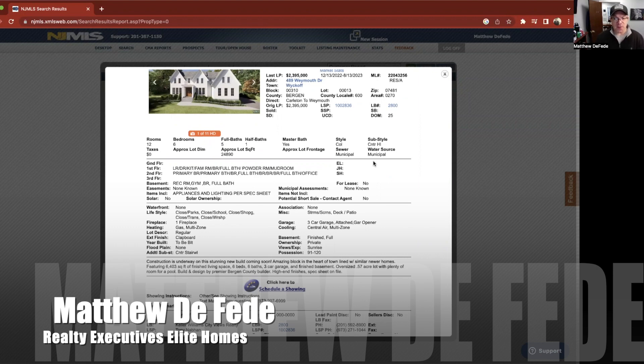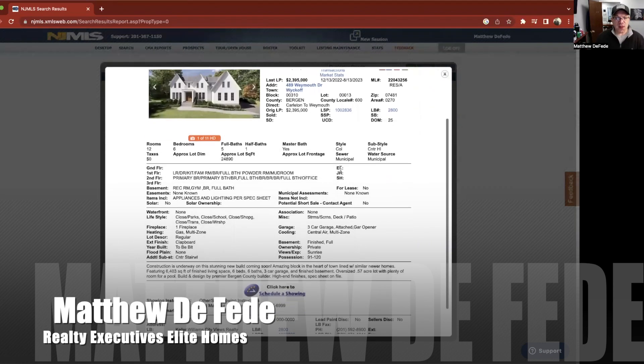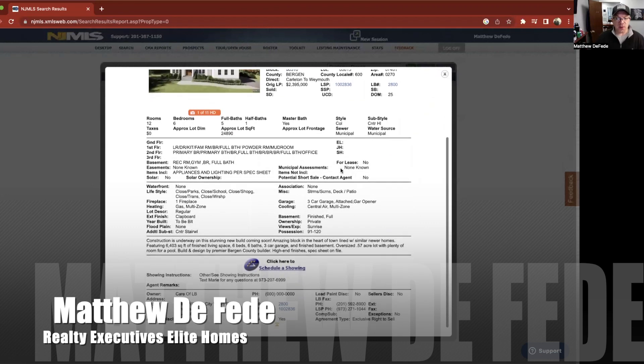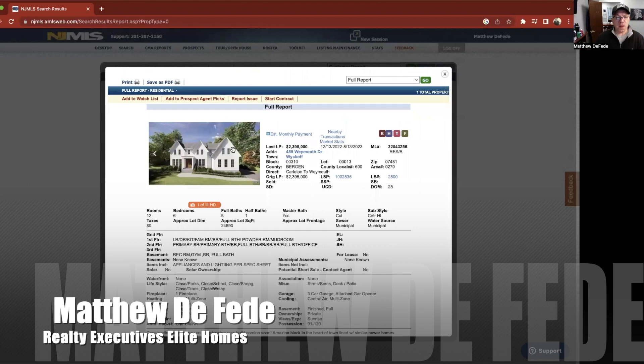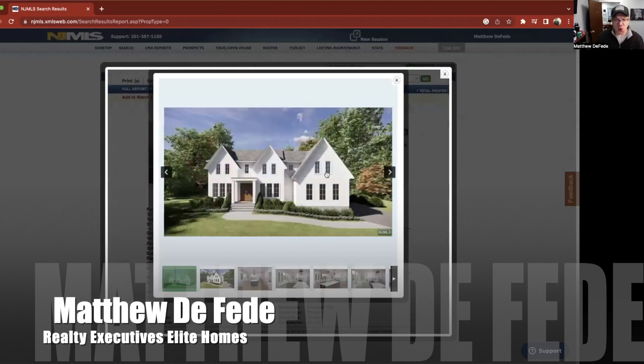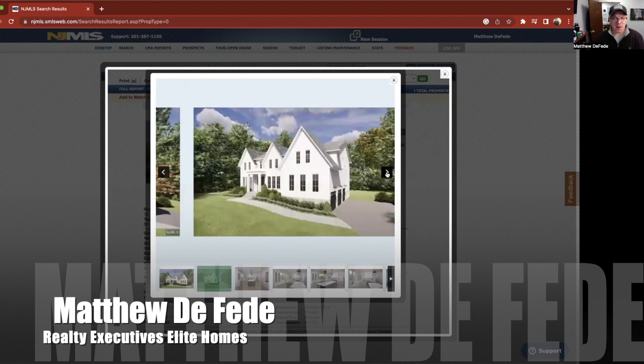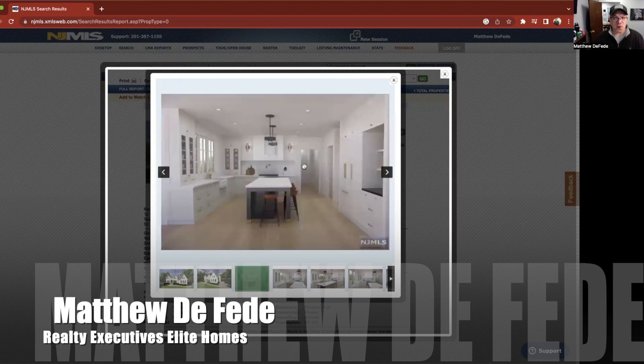With a finished basement, an oversized lot of a little more than half an acre with plenty of room for a pool. It looks like it's built by a premier high-end builder. I'm assuming this is a rendering of the home, or maybe another home that they built previously.